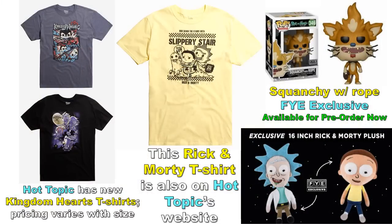Hot Topic also has new Kingdom Hearts t-shirts in pop style art — pricing varies by size. They also have a Slippery Stair Rick and Morty t-shirt — Rick and Morty on the snail from the Meeseeks episode — which I really like, pricing varies by size. FYE is getting an exclusive Squanchy with rope available for pre-order right now, and they have 16-inch tall Rick and Morty plush figures — check the price and decide if it's worth it.